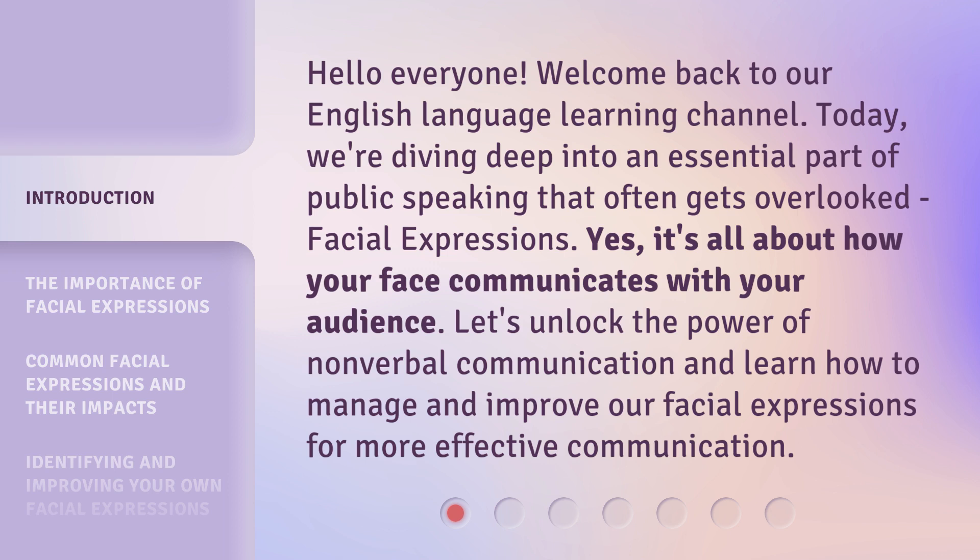Today, we're diving deep into an essential part of public speaking that often gets overlooked: facial expressions. Let's unlock the power of nonverbal communication and learn how to manage and improve our facial expressions for more effective communication.